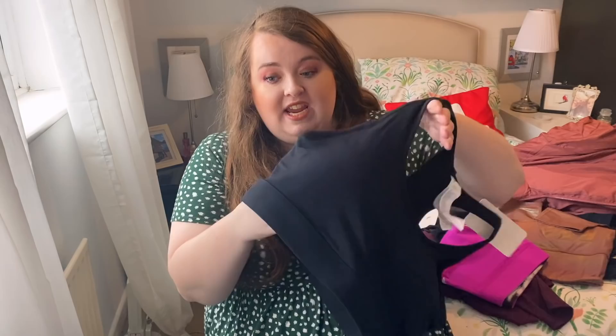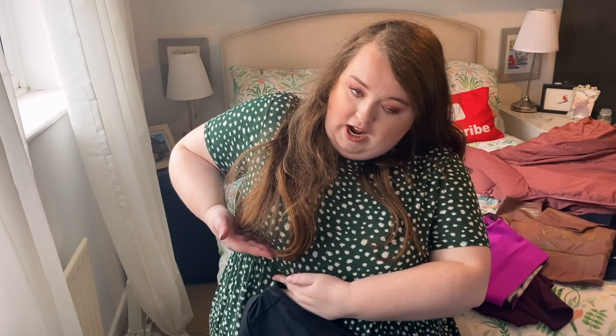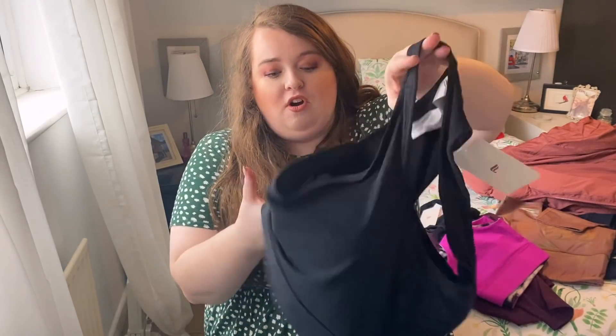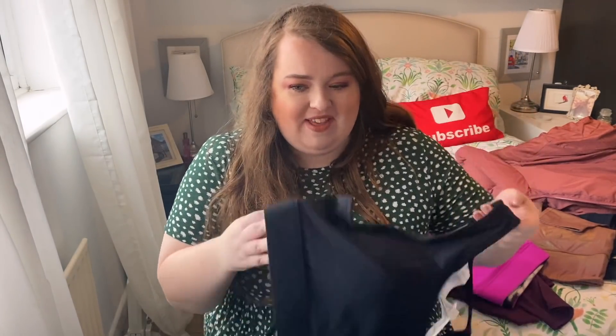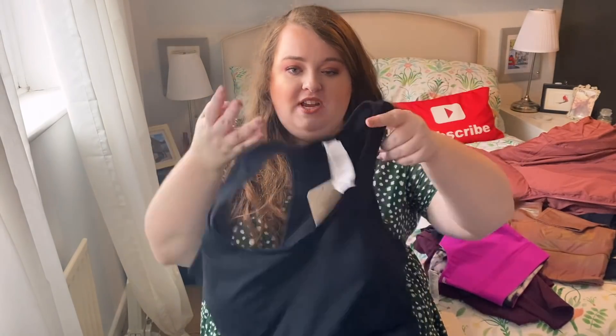This is medium support, so sports bras are kind of compressing — it's not about making your boobs look good, it's about supporting them and making sure they're not flying all over the place. The thing I really like about this particular bra is it has a really good depth to it, so I've got no under-boob situation. I got this in a 2X — I am a 44C/D so it works out really well. I'll show you it on now.